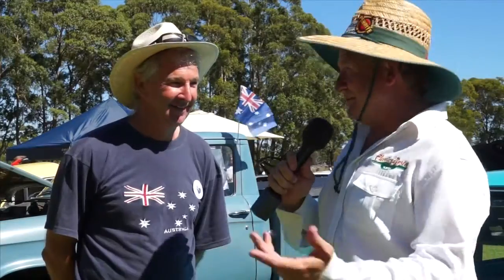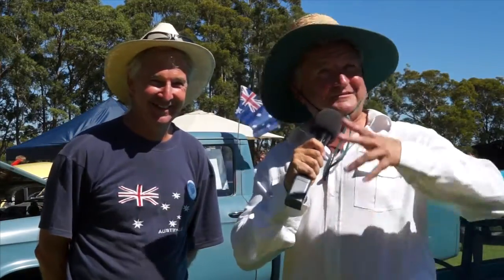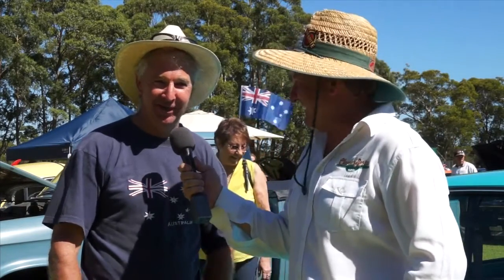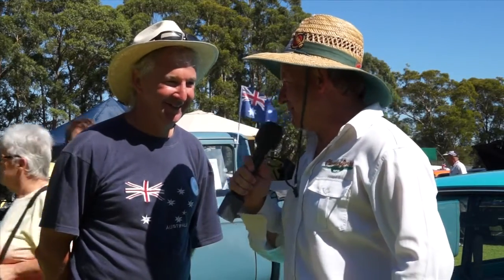Barry has been on Classic Restos a few years ago and it's great to see him again. It's a good thing they have their hats on — the sun is a killer today. These cars from Scotland probably wouldn't be used to the Australian heat, but you get what you're given. Thanks for bringing the car along.